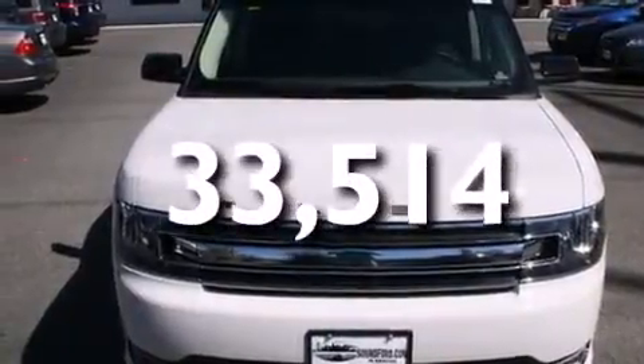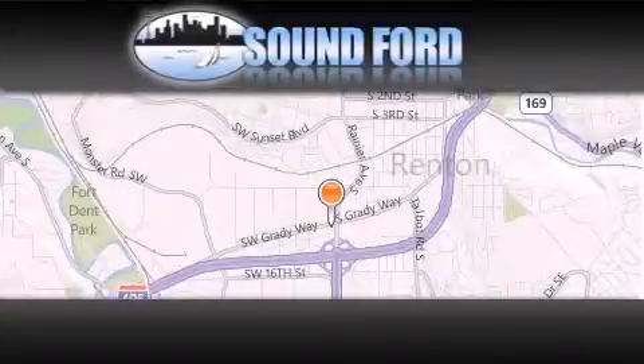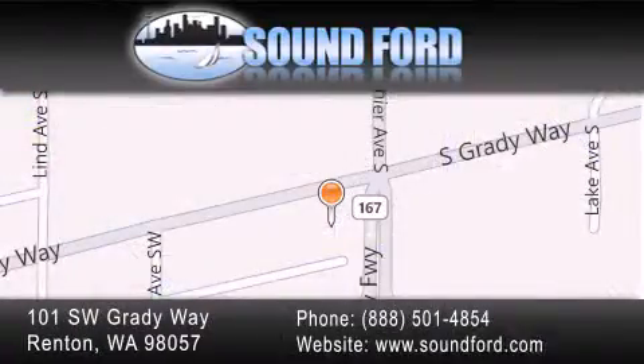This vehicle is sure to sell fast. Call and arrange your test drive today. Sound Ford is located at 101 Southwest Grady Way in Renton. Our goal is to exceed all of your expectations to ensure that you'll return for future visits.